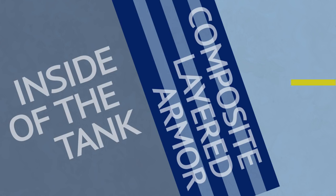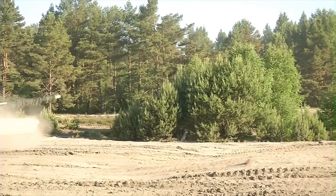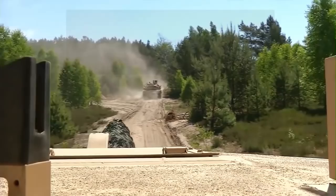When one takes into account that kinetic penetrators are faster and thus more precise, and that armor can be made more effective against heat warheads, it is clear why APFSDS are the rounds of choice for tank battles. Armor composition against heat can be more easily tailored against it, so in reality heat rounds have to punch through armor of even greater equivalent thickness.